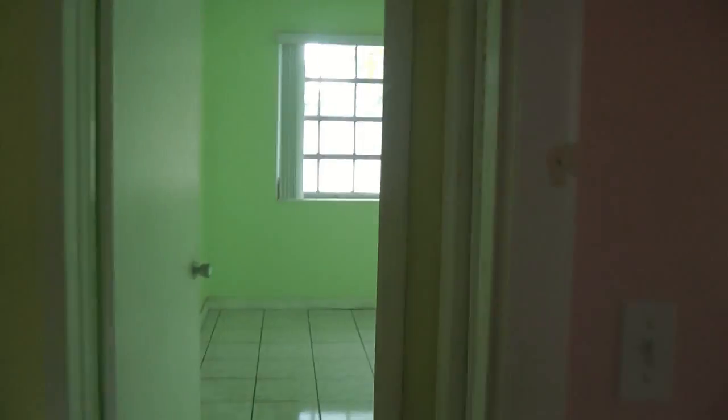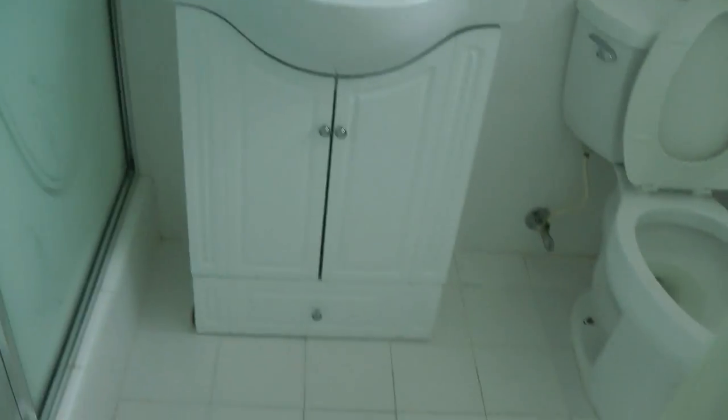Next bedroom. It feels like the air is running in here, so obviously it does have central air. Third bedroom — the door needs some work; it's a pocket door, so that needs work. There's a newer sink put in there and a shower enclosure. This is the master walk-in closet.